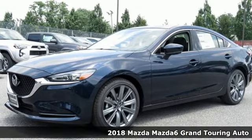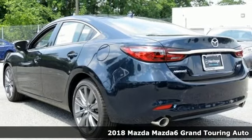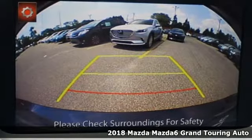Here's a new 2018 Mazda 6. For all the things that drive you, there's Mazda, and it comes with all the amenities you need.